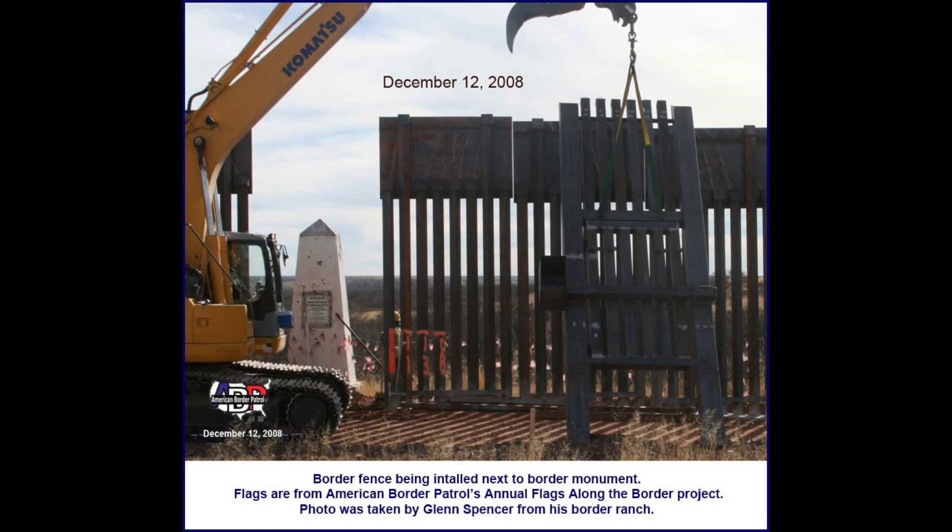ABP posted Operation Virtual Vigilance videos online. This embarrassed the Border Patrol to the point where they installed a five-mile-wide fence, making this a gated community.